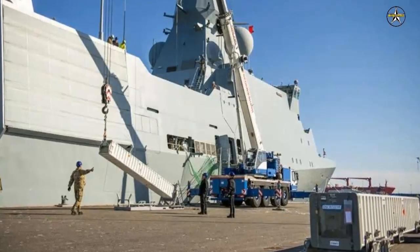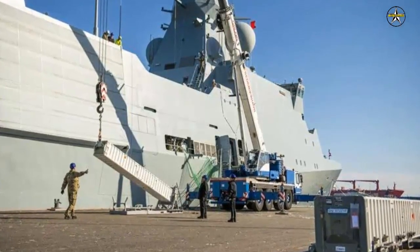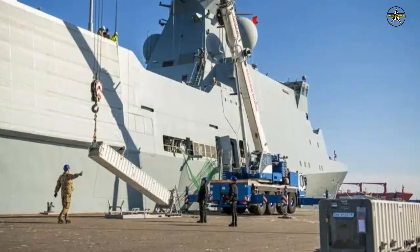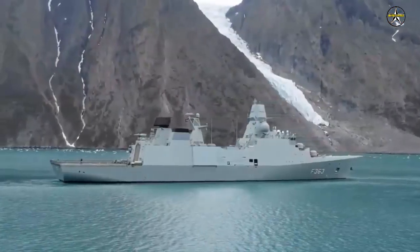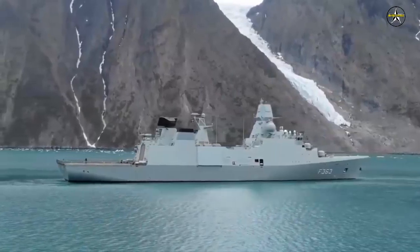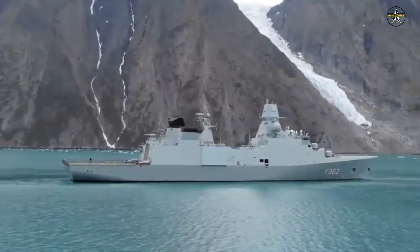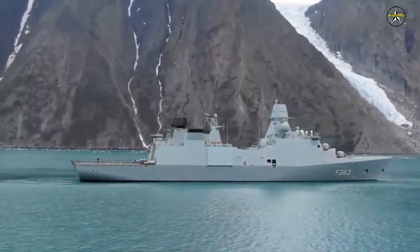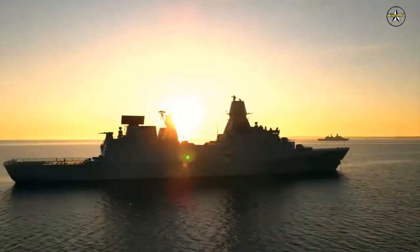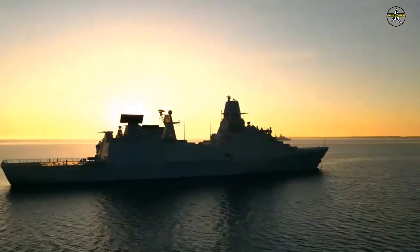The SM-2 Blk-3A missile, also known as RIM-66, is a medium-range, radar-seeking, semi-active surface-to-air missile used primarily to counter anti-ship missiles or surface-to-surface missiles, but also aircraft. It cannot be used for ballistic missile defense. During the flight phase, the missile is constantly updated with target data from the ship.